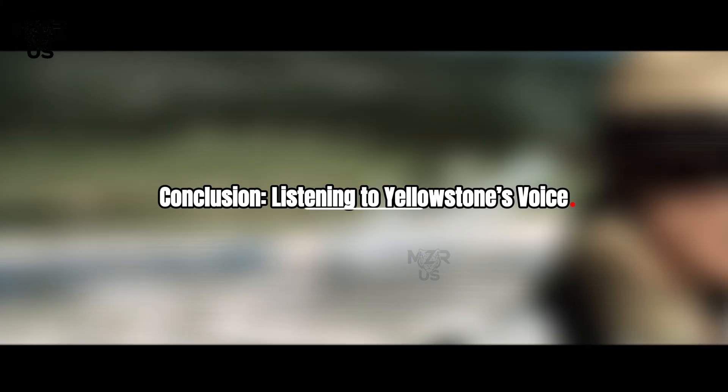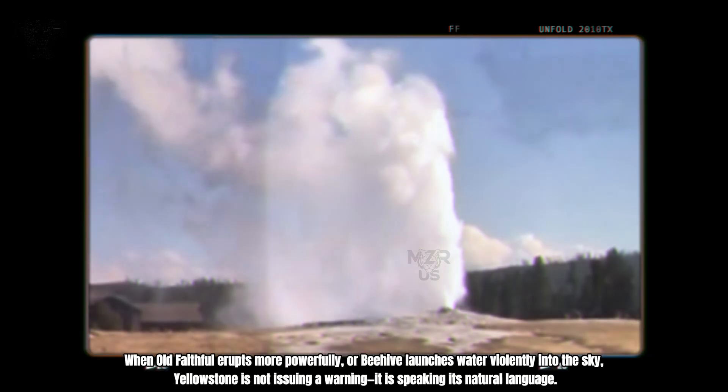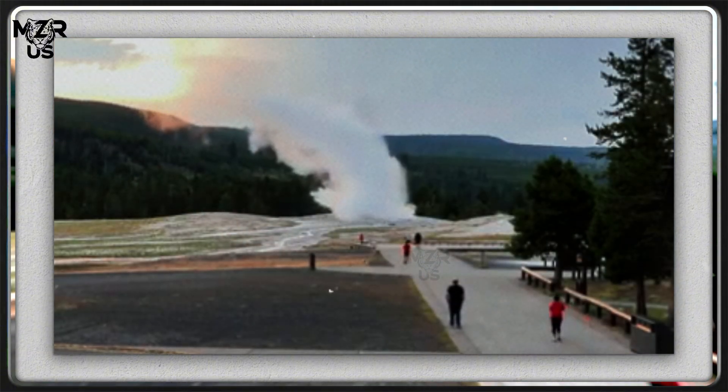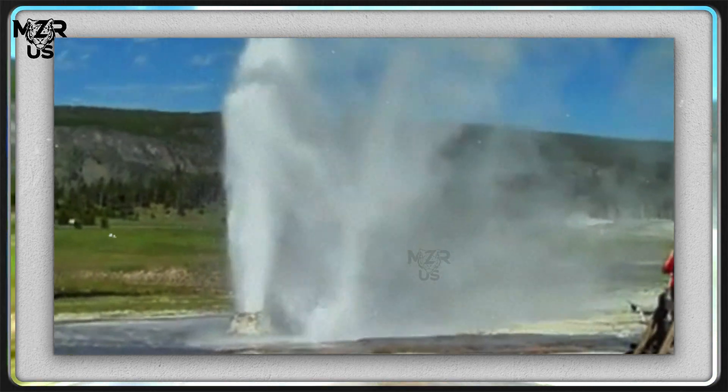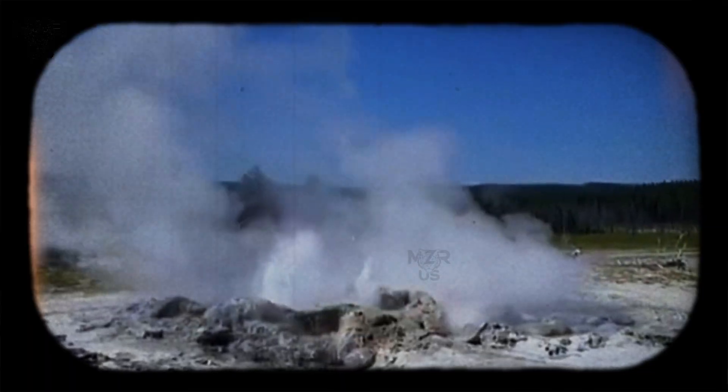Conclusion: listening to Yellowstone's voice. When Old Faithful erupts more powerfully or Beehive launches water violently into the sky, Yellowstone is not issuing a warning — it is speaking its natural language. These geysers tell a story of energy transfer, pressure equilibrium, and geological time in motion. They remind us that Yellowstone's heart is alive, not as a ticking time bomb, but as a dynamic, self-adjusting system. By observing, measuring, and understanding these eruptions, science transforms spectacle into knowledge — turning fear into respect for one of Earth's most extraordinary natural engines.